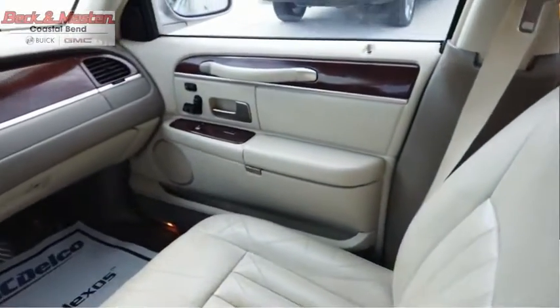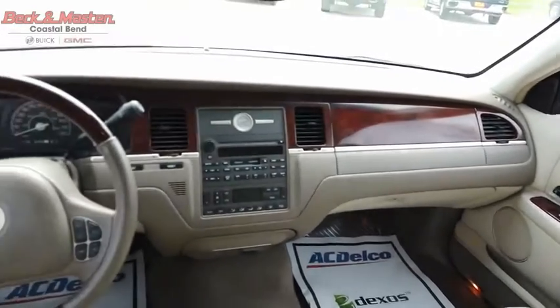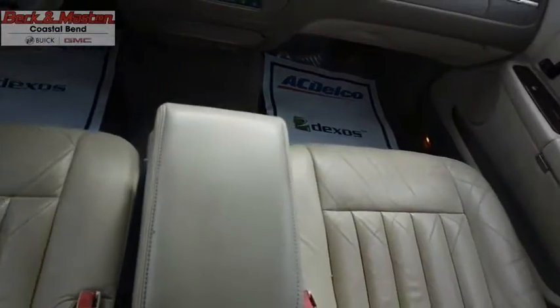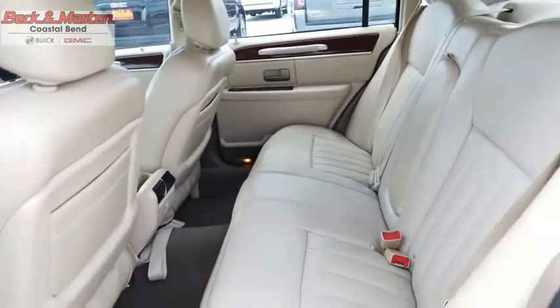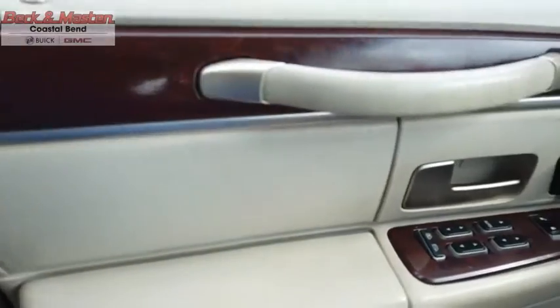The Lincoln Town Car is a classic, elevated to new heights. Since 1981, the Town Car has been spoiling up to six occupants with spacious and luxurious accommodations, which now include best-in-class trunk space, power and fuel economy, a five-star safety rating, and standard features that are anything but standard.